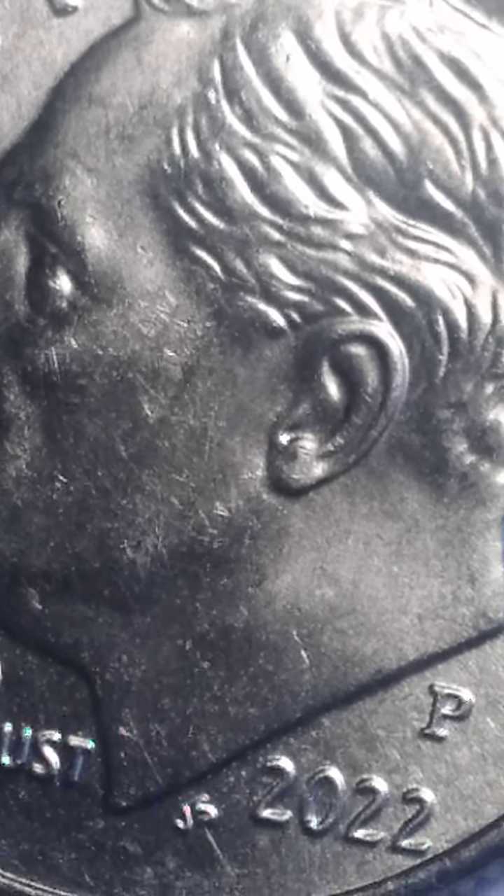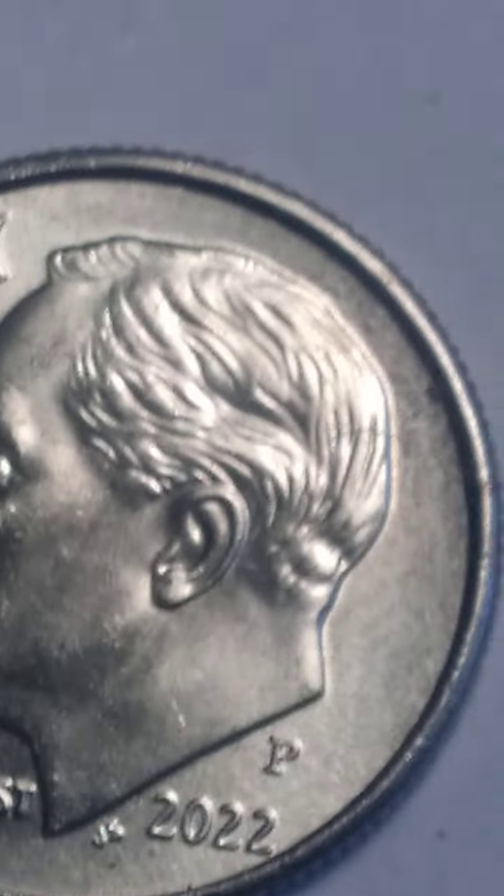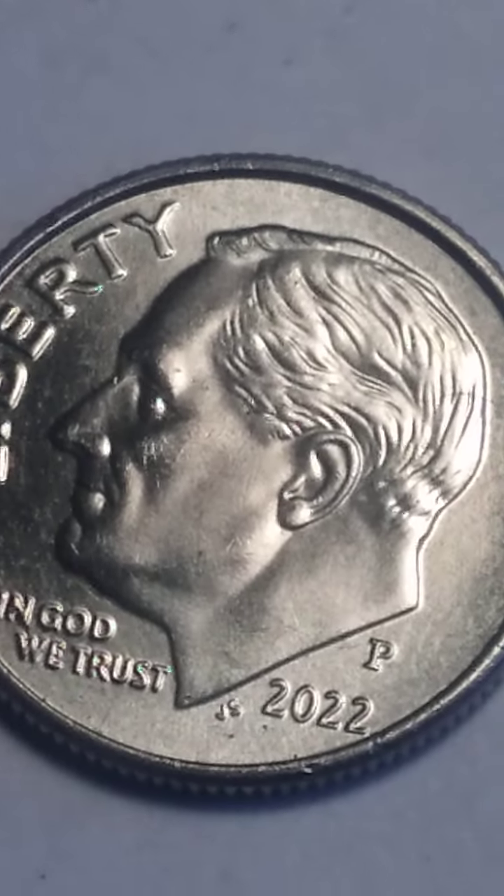It looks like he got an earring. Really. That's what it looks like. You see it from far away? It looks like he got an earring. See it?